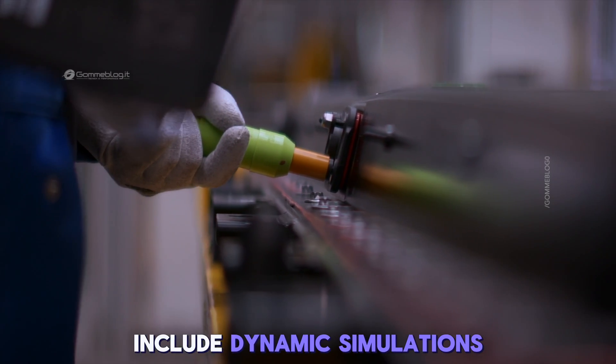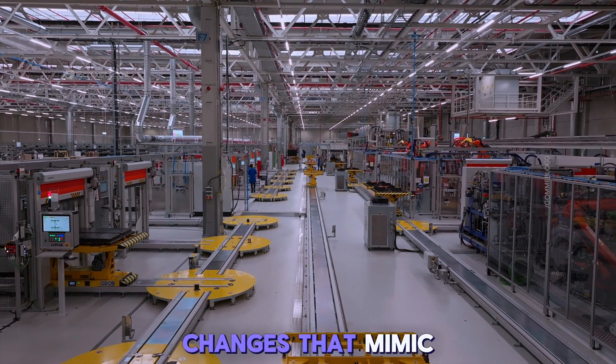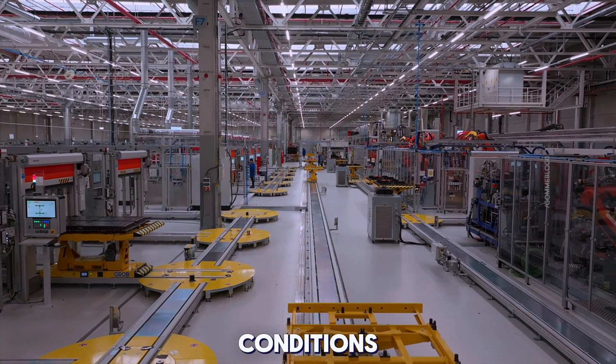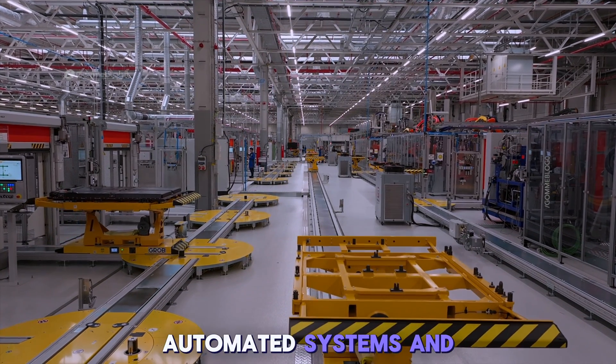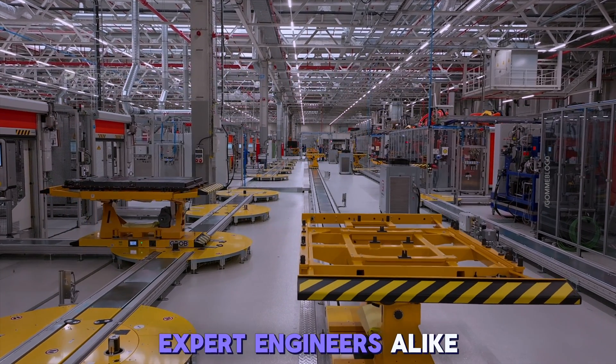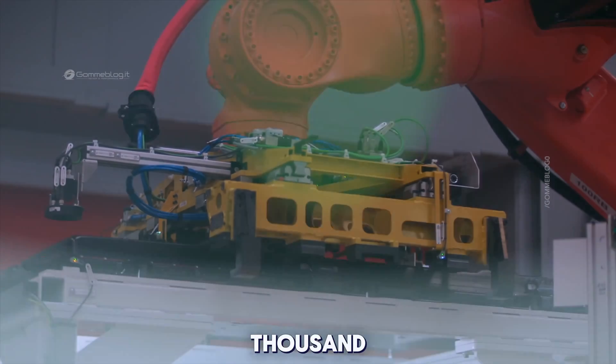Battery test stations also include dynamic simulations — charging, discharging, and sudden load changes that mimic real-world driving conditions. All parameters are recorded, compared to benchmarks, and evaluated by automated systems and expert engineers alike. The battery must behave consistently from the first cycle to the thousandth.